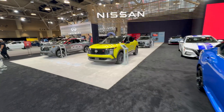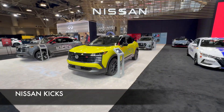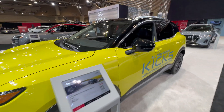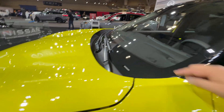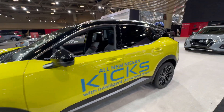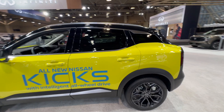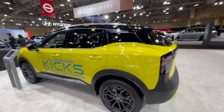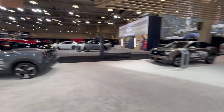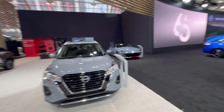Over here we have the new 2025 Nissan Kicks, which is also all-new — I just did a review on it recently. This one is built in Mexico as well, so the VIN shows a '3.' I was really impressed with the overall quality, the driving feel, and the value you get. All Nissan Kicks do come from Mexico across its different versions.